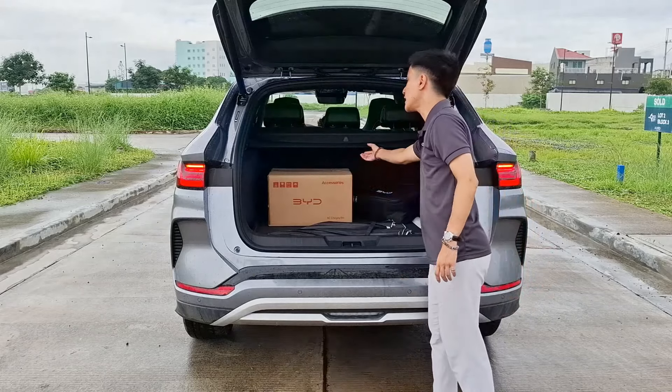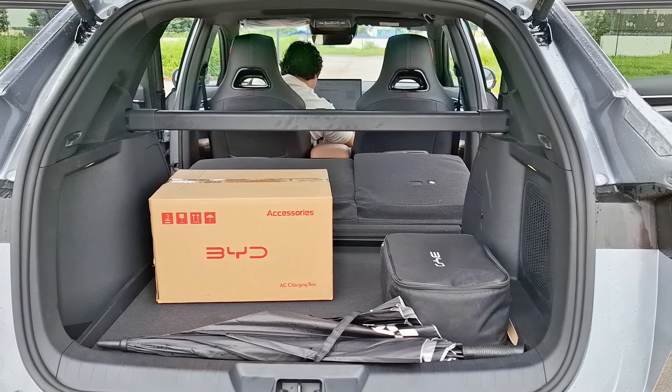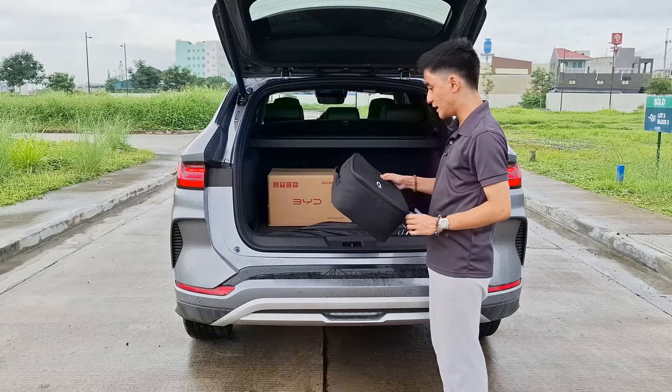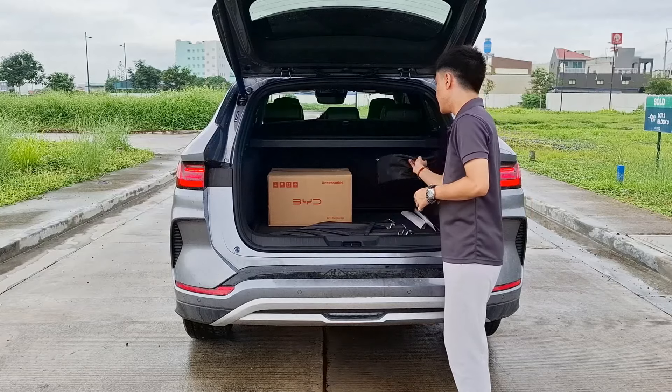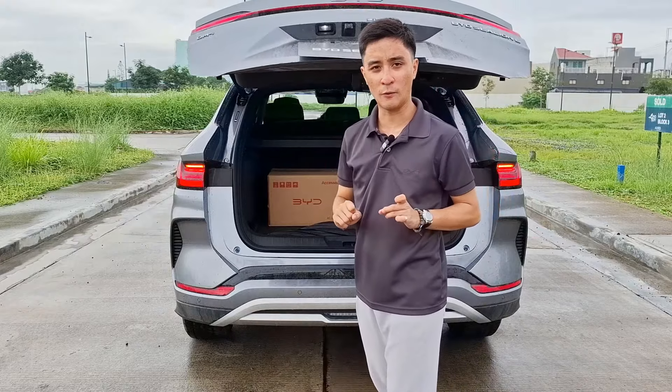Underneath there's even a tire compressor kit, LED lights, and a cubby space on the left side, plus a tonneau cover. Once you put all the seats down, it increases to around almost 1,100 liters. Of course, with every BYD purchase you get a free charging cable.